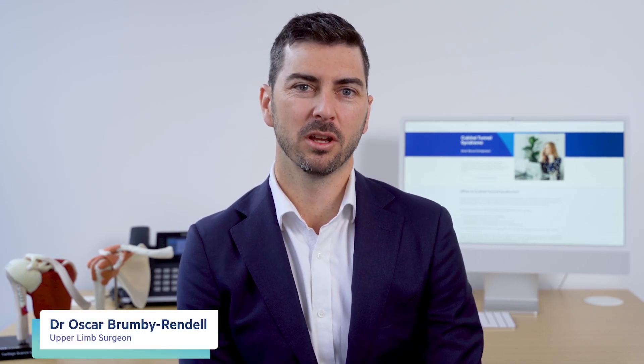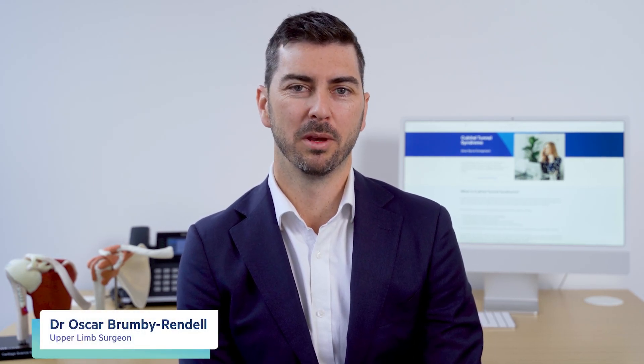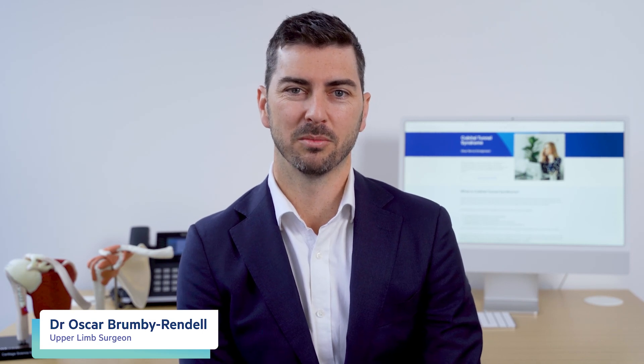Welcome to our patient education video on cubital tunnel syndrome brought to you by Adelaide Shoulder and Upper Limb Clinic. I'm Dr Oscar Brumby-Rendell, an upper limb orthopaedic surgeon, and I'm here to guide you through understanding cubital tunnel syndrome, treatment options and the rehabilitation process.